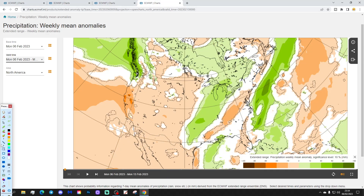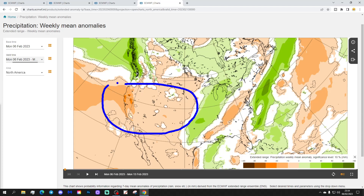Precipitation looks generally dry in the west from the Pacific Coast towards the Rockies. There is a swathe of wetter weather through parts of the midwest, then it goes drier again towards the east and northeast. We do have some heavy rain off the eastern seaboard.